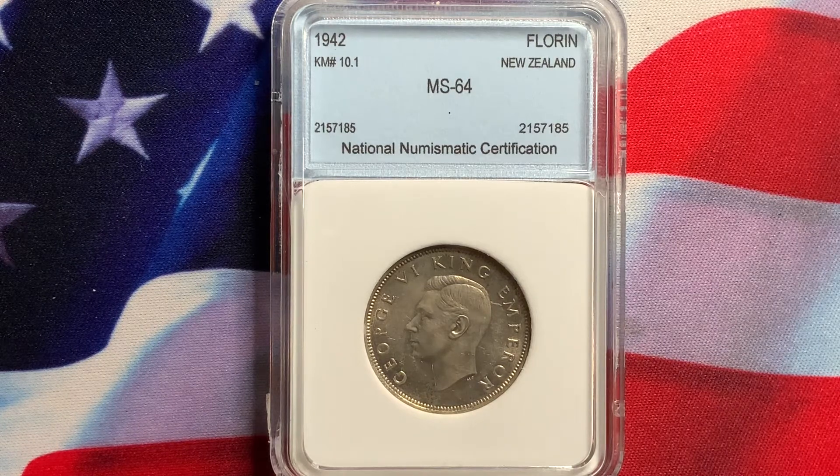This New Zealand 1942 florin is a very popular year. It has the lowest — or second lowest — mintage for the coin. A lot of these coins were circulated and melted down, so finding one in uncirculated or better condition is definitely going to be a nice coin for your collection.